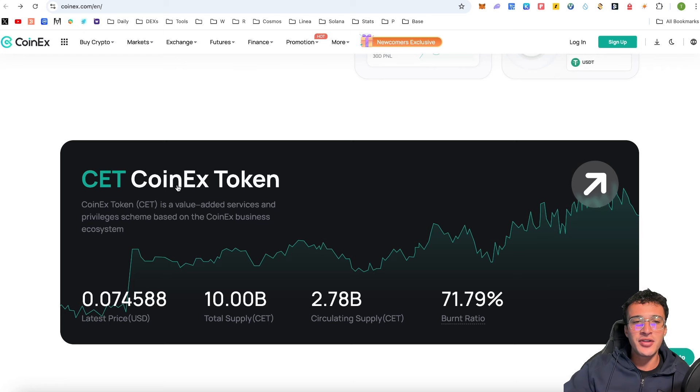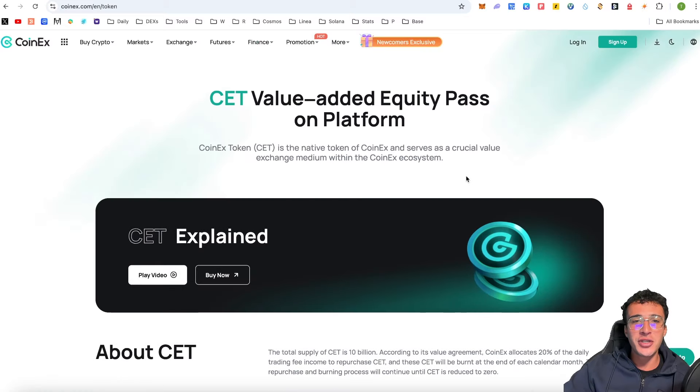CoinX token is a value-added services and privileges scheme based on the CoinX business ecosystem. The CET token plays a crucial role in everything such as finance, staking, AMM, stock, loans, and more. The entire CoinX business ecosystem has enormous potential to take this token to extreme heights and potentially even surpass the CRO coin, the BNB coin, and many other centralized exchange tokens.